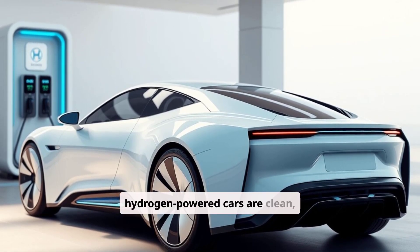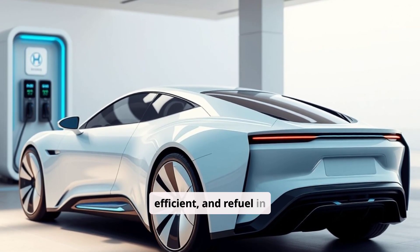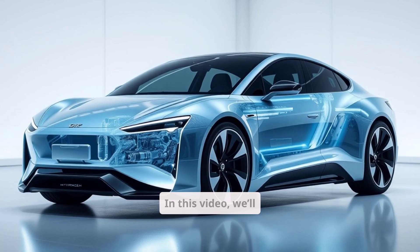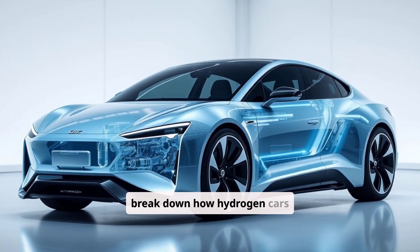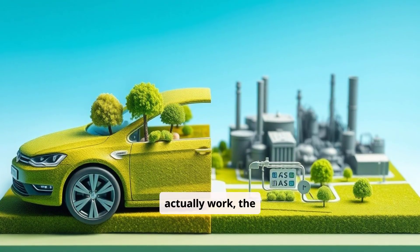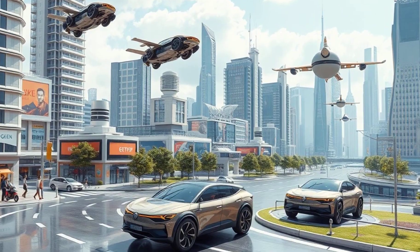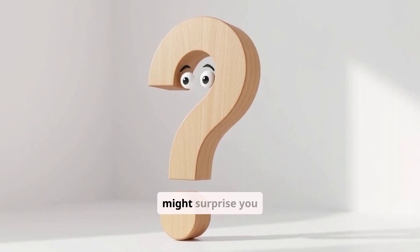You've heard the hype: hydrogen-powered cars are clean, efficient, and refuel in minutes. So why aren't they everywhere? In this video, we'll break down how hydrogen cars actually work, the pros, the problems, and whether they're the future or a forgotten tech experiment. Stick around — the answer might surprise you.